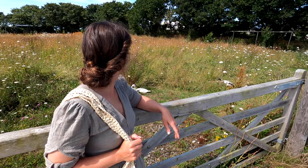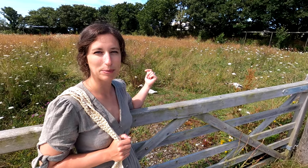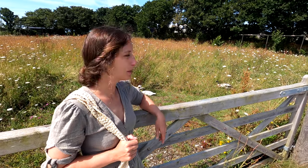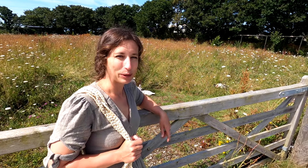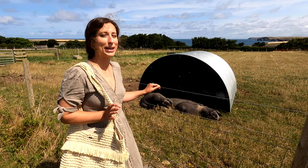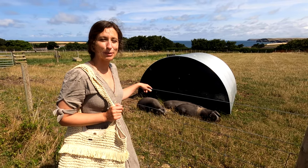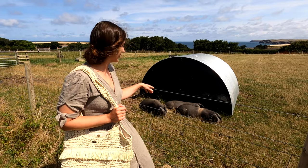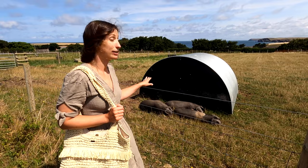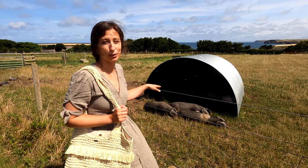They also have runner ducks on site — there's three of them in a little field just behind me that's full of wild flowers and it looks beautiful. They've got a very nice home. And last but not least they have pigs here at The Pig! There are three little saddleback pigs just down here and they've got sea views, so they have got the best spot.